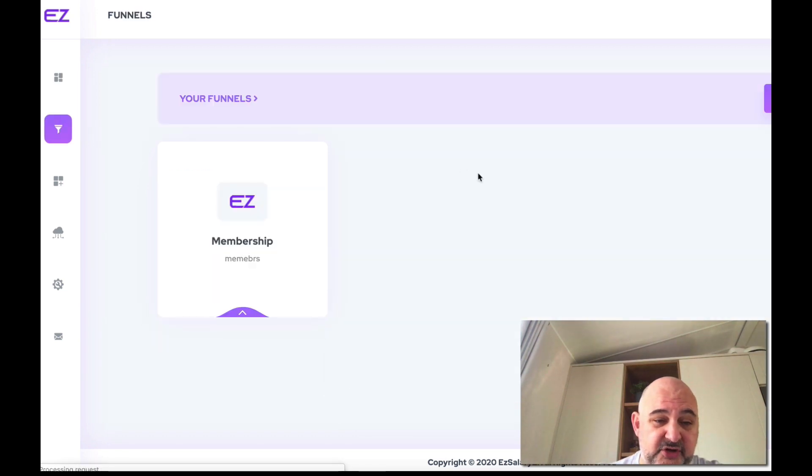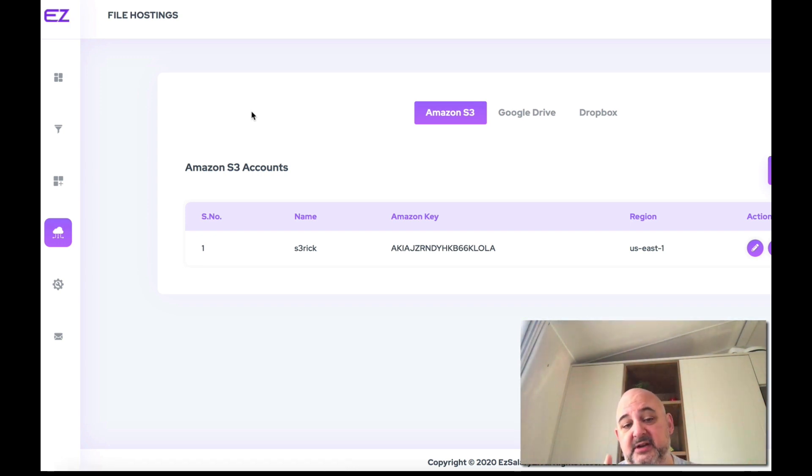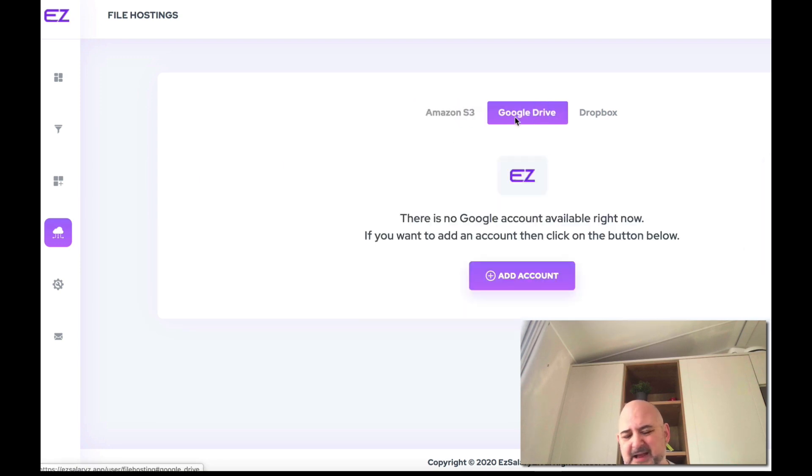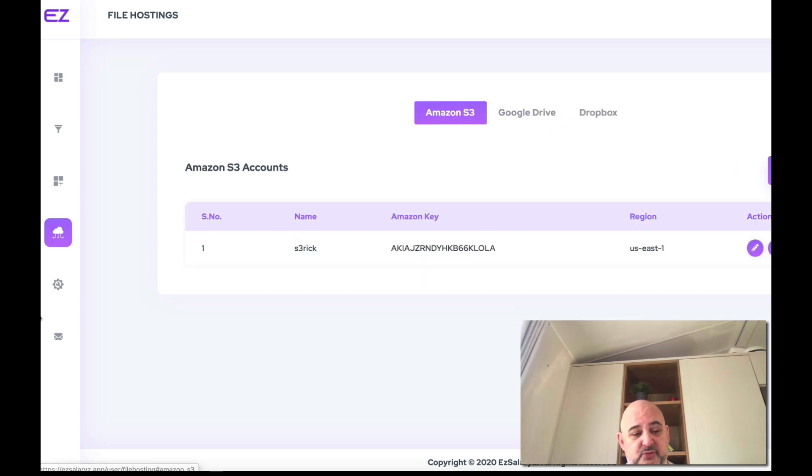The first section is funnels — but these are really digital products, membership sites and digital products. This is how you create one. You import and create your products here — I'll show you how to do that using one of the bonuses. You've also got file hosting where you can connect Amazon S3, Google Drive, or Dropbox. I've connected S3 and Dropbox — both integrated perfectly with no issues whatsoever.